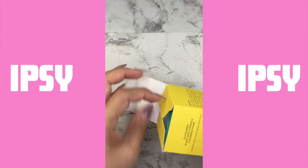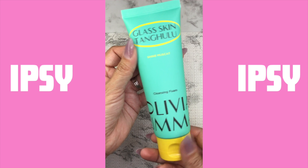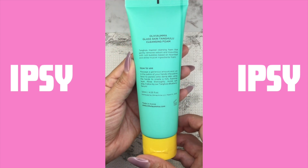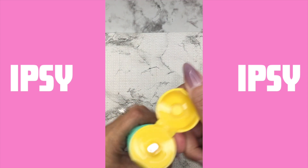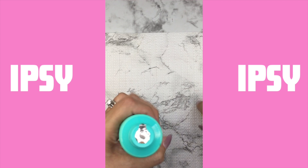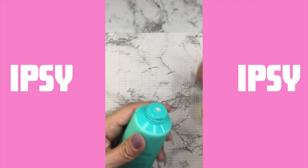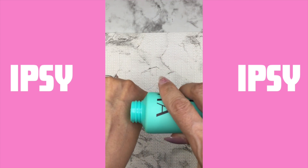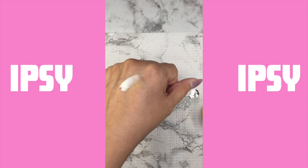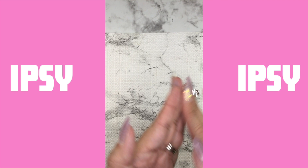The next thing I got, which is also a full size, is a cleansing foam. It is by Glass Skin Tangulu — I hope I'm saying it right. It does have a scent but it's nothing too strong. You put it, rub it between your fingers and it's gonna create foam. Here I just wanted you to see the texture of it. This one runs for $18.